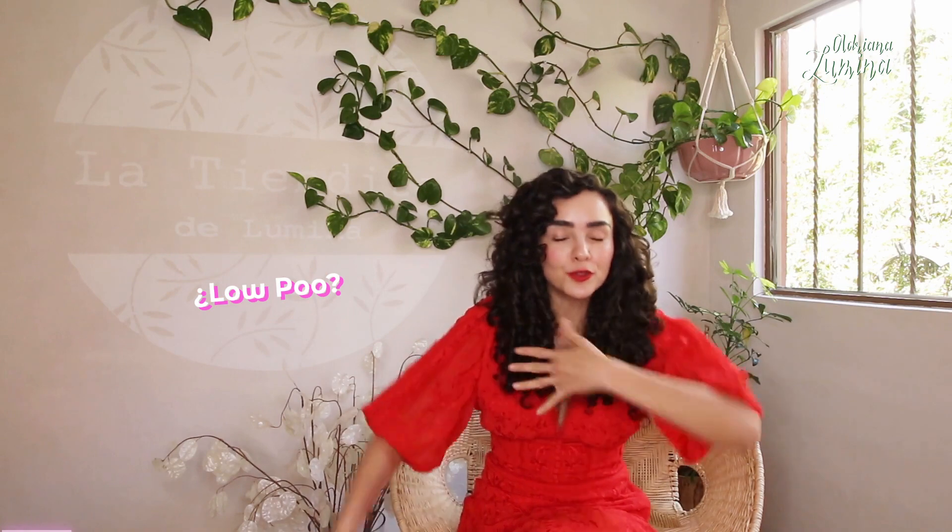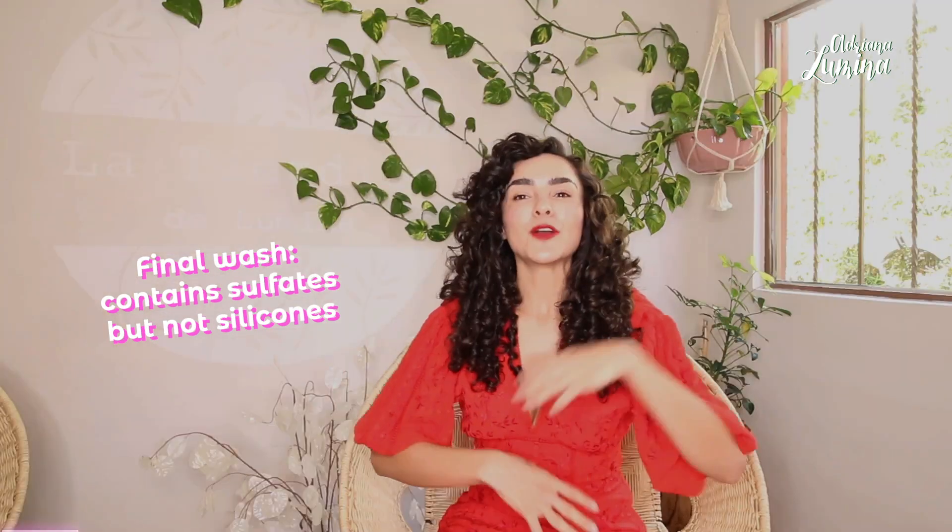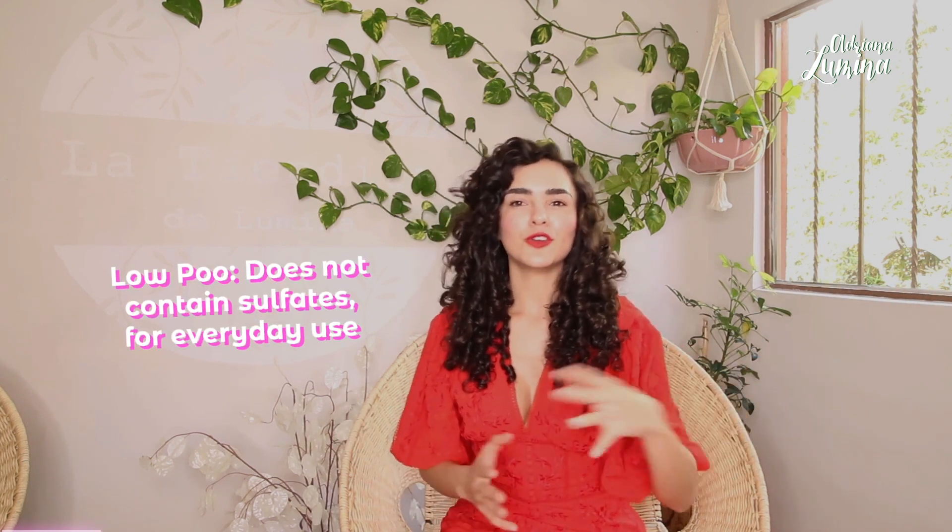Let's go back a little bit. What is low-poo? There is a constant confusion between final wash and low-poo. Final wash is a shampoo that has sulfates but no silicones, and it works to start with the curly method to give your hair a reset, to leave it a blank canvas. I also suggest you use it once a month so your hair doesn't have build-up. The low-poo is the shampoo we are going to use every day — the one that has no sulfates, not little or mild sulfates, because sulfates are sulfates. There are options for so many different needs, and I am going to show you which one is best for you.